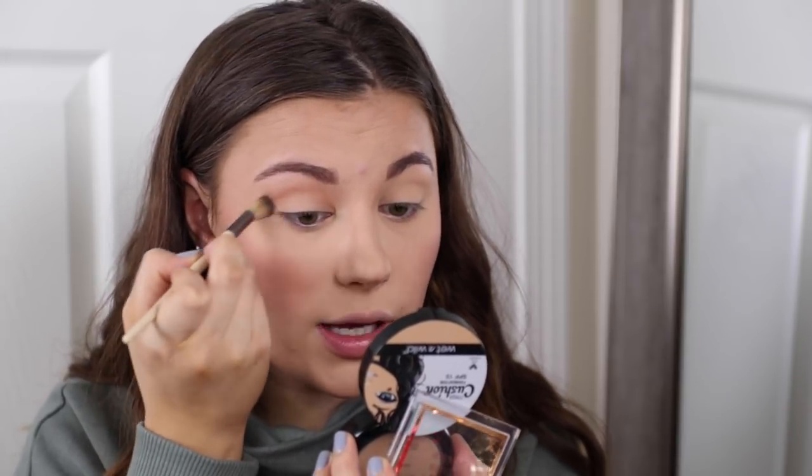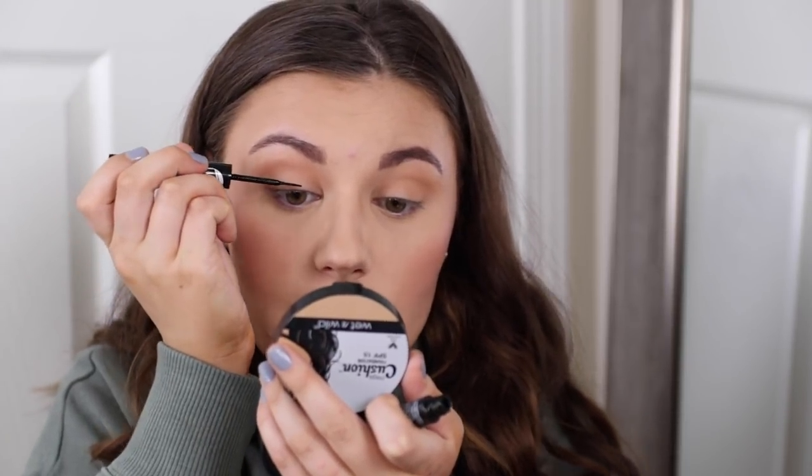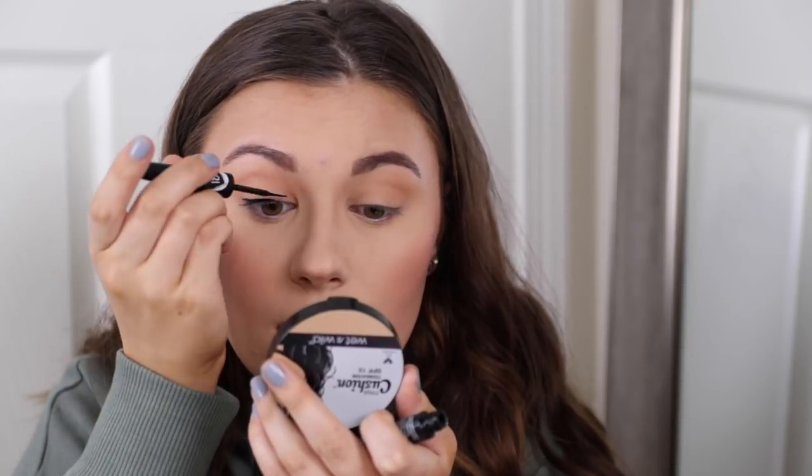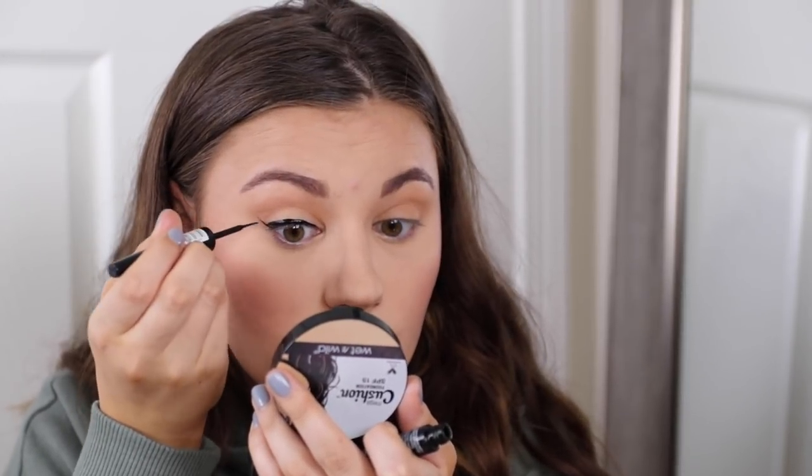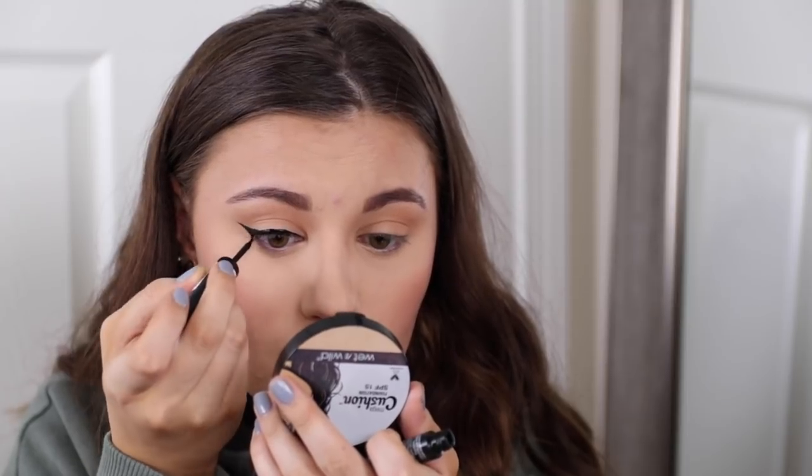It's now time for the wing! My favorite eyeliner ever is the Essence Super Last Eyeliner in Deep Black — it's an 18-hour wear formula, stays all day, and is really easy to apply. I'm going to use this for my wing today. I haven't done a wing in so long so I'm a little nervous — but ta-da! So easy with this liner, I love it.